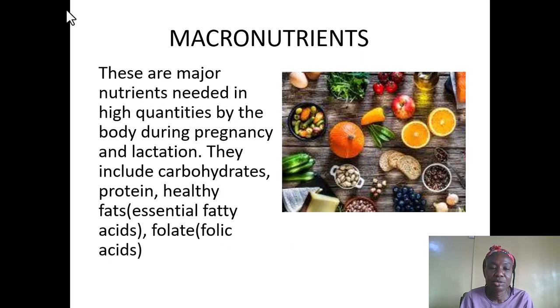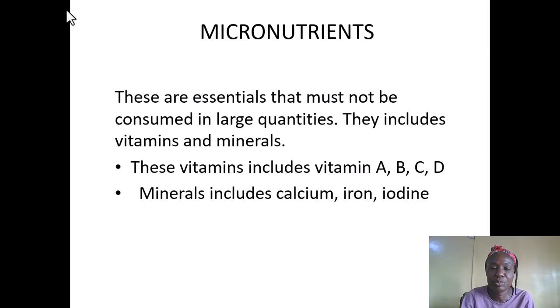The macronutrients include carbohydrates, protein, healthy fats — the essential fatty acids — and folic acid, which are also needed. We can see how they can be obtained even from the picture.